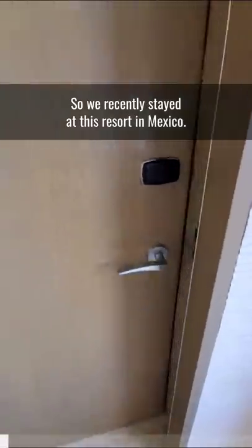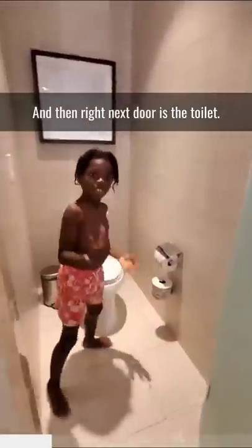So we recently stayed at this resort in Mexico. This is the room that we had. It has a bathroom right here, as you can see — great for a shower. And then right next door is the toilet.